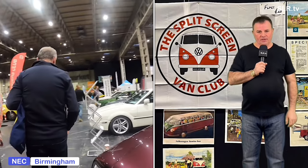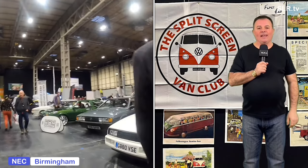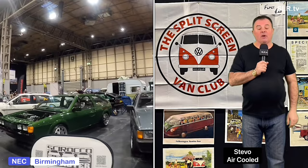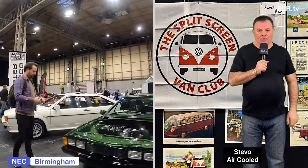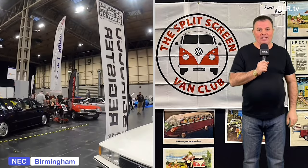Hello everybody and welcome to the NEC on the Classic Motor Show weekend. Thanks for joining us — we continue with a bit of German techno, so lights down, volume up, let's do this. It's showtime.